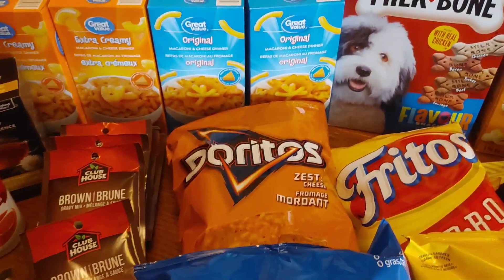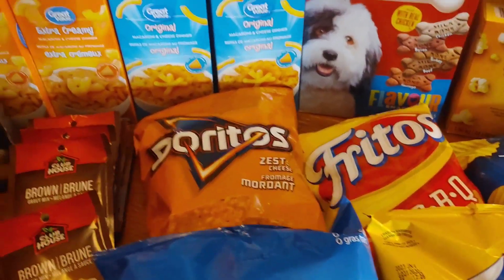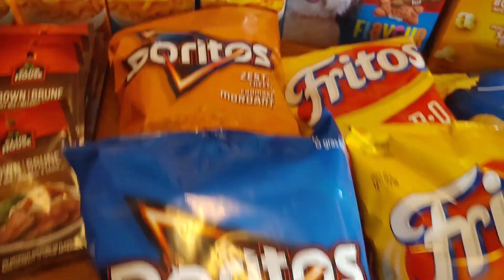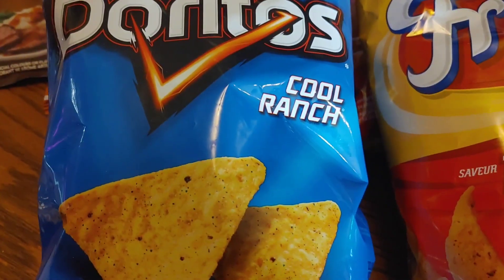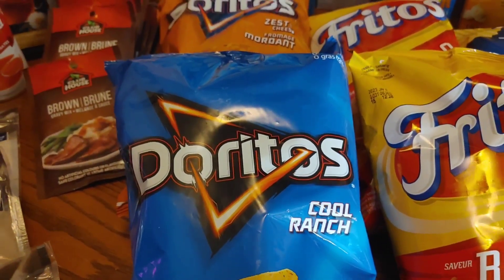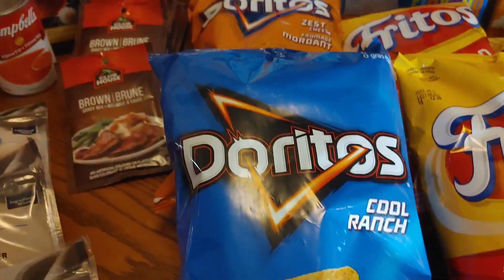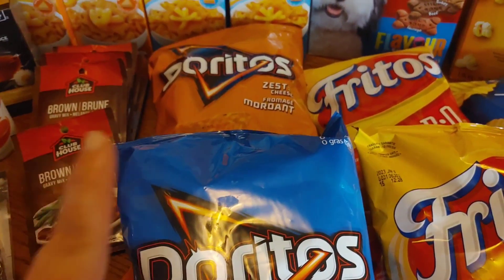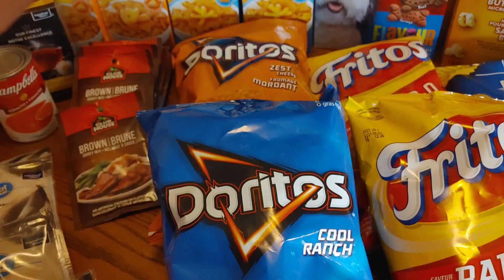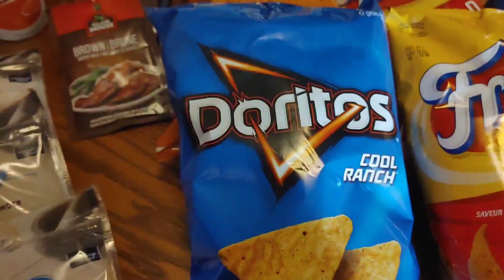And then of course he had his Doritos. So we're going to do tacos and nachos and stuff like that, so I always give it a little flavor — I got the Zesty for that. And then Daddy loves his Cool Ranch. Walmart has them three for, I think it's nine dollars, and it's the better way to go. So I decided to go with that for a little bit of a treat for Daddy, so he's got his Cool Ranch.